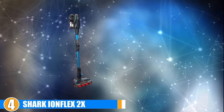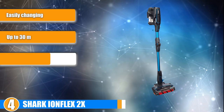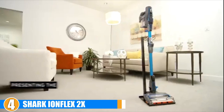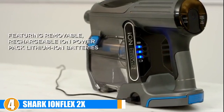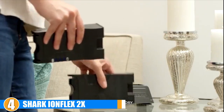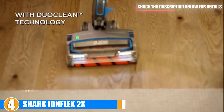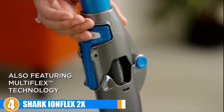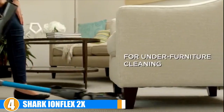At number 4 we have the Shark Ironflex 2X DuoClean IF251. If you need a vacuum that can reach under couches and beds, this vacuum from Shark has you covered. What sets it apart is its multi-flex technology — the vacuum has a latch in the middle of the wand that can be unhinged to allow the vacuum to bend. That means you can have the roller head and lower wand nearly horizontal to reach back corners under a bed, while the upper wand reaches up to your body so you don't have to bend down yourself. The vacuum also comes with two batteries that can easily be switched out for larger jobs.